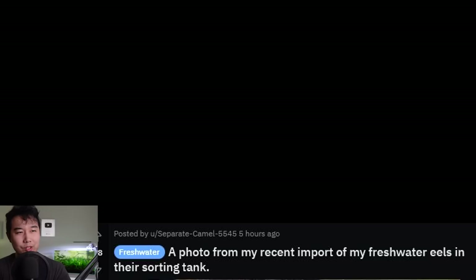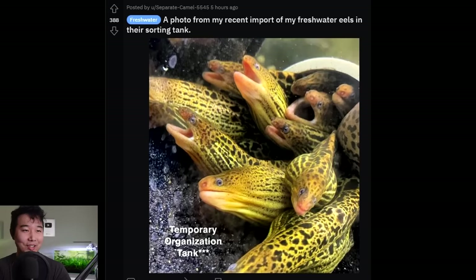A photo from a recent import of freshwater eels in their sorting tank. Oh my goodness, why are they so dramatic? It's kind of like Dementors coming through some tunnel, all trying to rush out of it. Spooky.